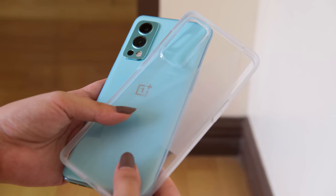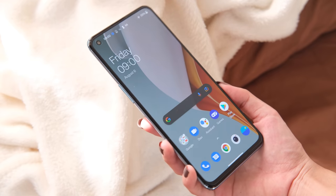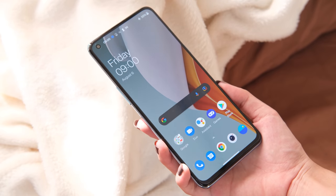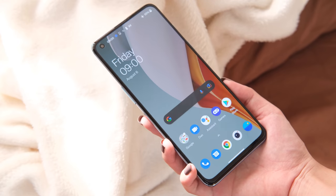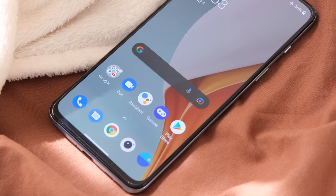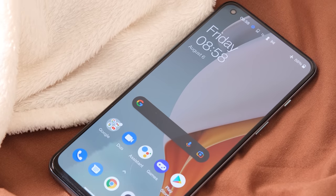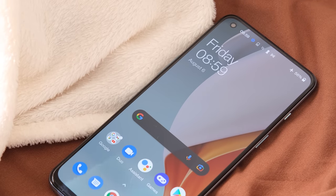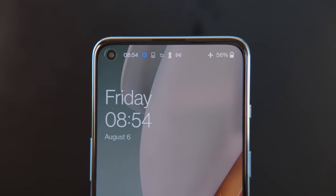In this case, we advise you to take advantage of the protective case included in the package. Flipping to the front, we get a large 6.43-inch Full HD Plus Fluid AMOLED display with a screen protector already pre-installed. It also has thin bezels with a hole-punch notch on the upper left for the 32MP selfie shooter. Found above it is the earpiece which also doubles as a secondary loudspeaker.